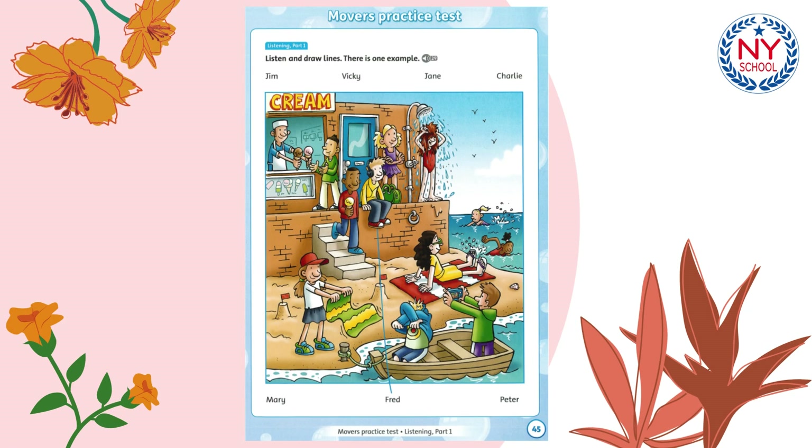Listening 29 Movers' Practice Test. Listening Part 1. Look at the picture. Listen and look. There is one example.